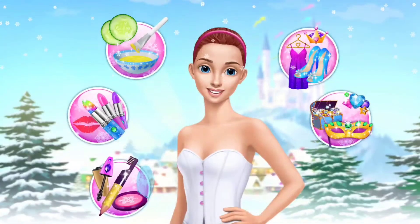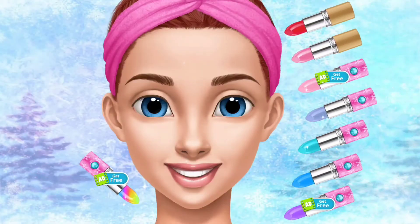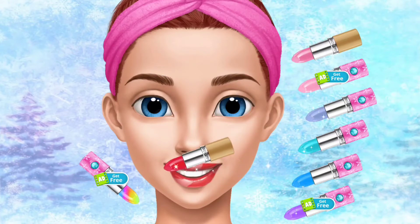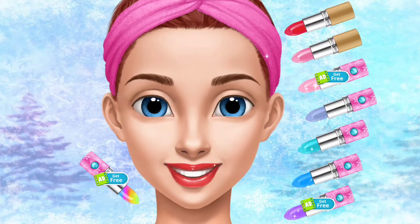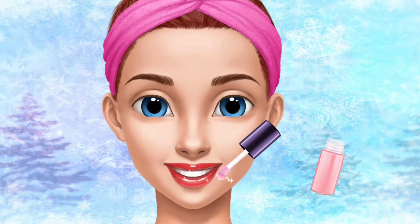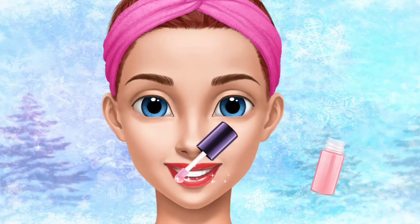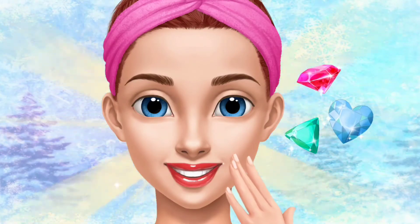Help me to look like a princess. Choose the color of the lipstick. Apply a lip gloss. Wow! Very nice! Thank you!